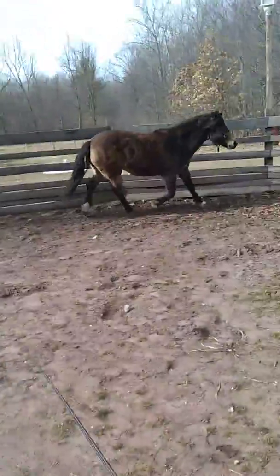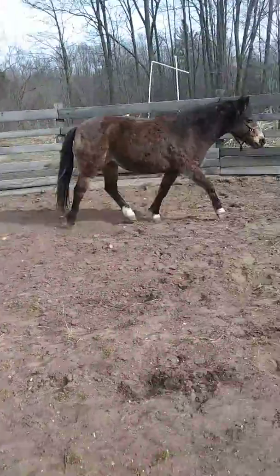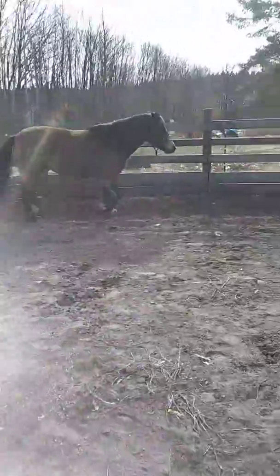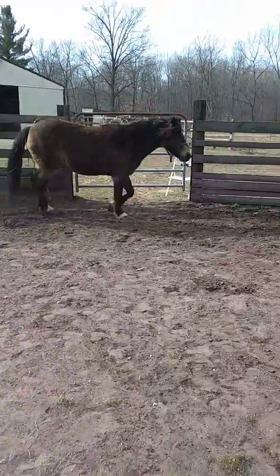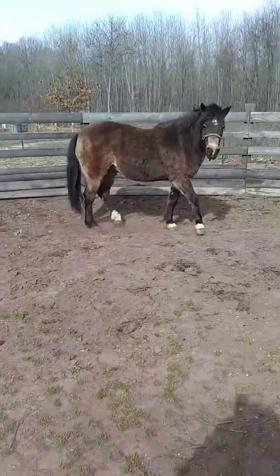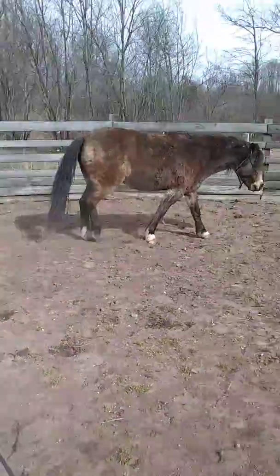Talked to the BLM people and they thought he had probably some Welsh pony in him. I guess back in the day they had used Welsh ponies in mines or something. So that's why he's really got a cute little head and pony-like conformation. He's real roly-poly — almost too easy a keeper. He needs to lose at least 100 pounds, if not more.